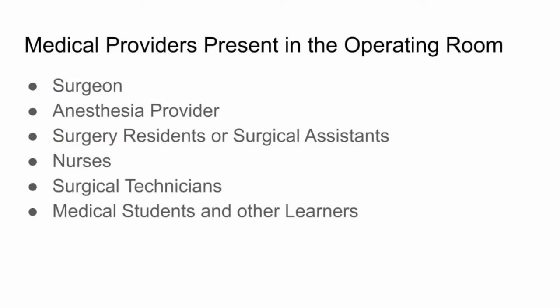In addition to your surgeon, an anesthesia provider, a surgical resident or surgical assistant, nurses, and surgical technicians will be present in the operating room. Since this is a teaching hospital, medical students and other learners may also be present.